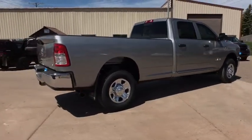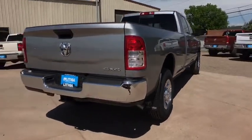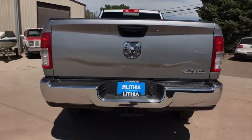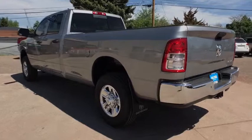Backup camera, keyless entry, four-wheel drive, Bluetooth, adjustable steering wheel, power steering, cruise control, ABS four-wheel, keyless start, four-wheel disc brakes, auto off headlights, rear defrost, AM FM stereo radio.